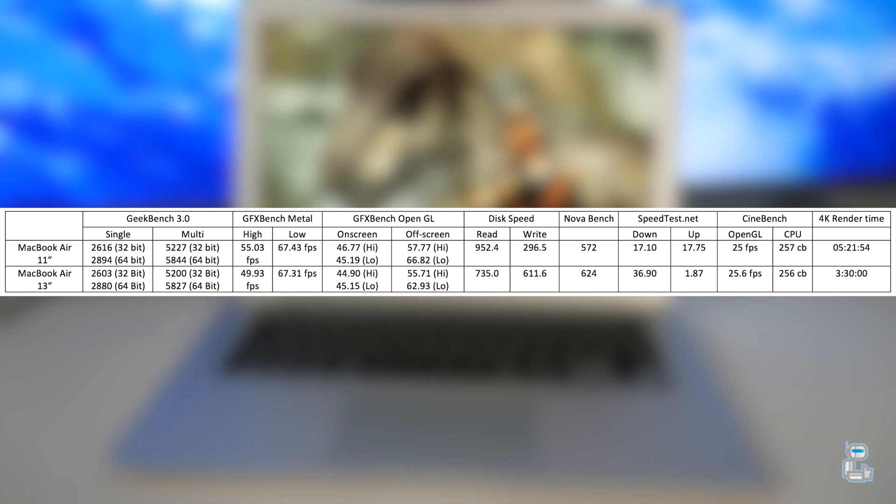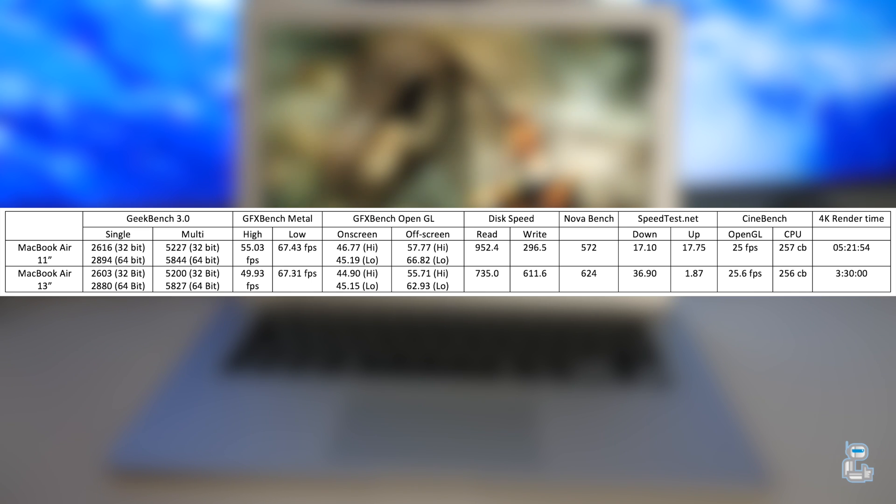The next test I conducted was NovaBench, which gives a score based on how well the CPU, graphics, RAM, and overall hardware performed. The 13 inch MacBook Air does gain this point, and the only reason it does is because it has 8 gigabytes of RAM compared to the 4 gigabytes found in the 11 inch MacBook Air.